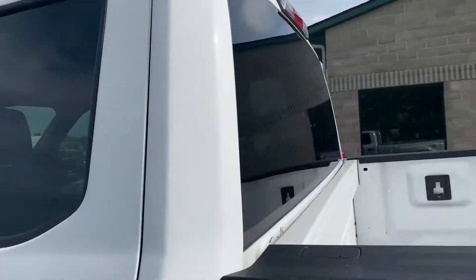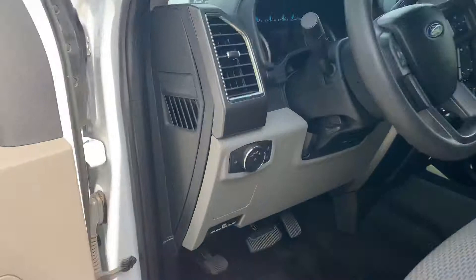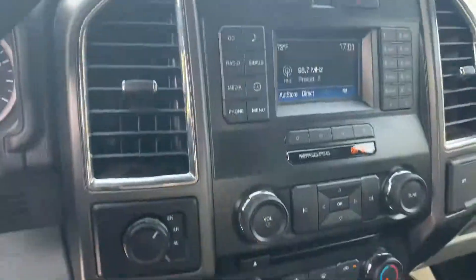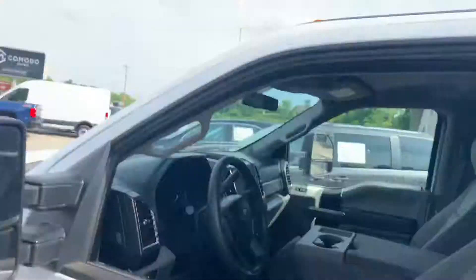When you get the 6.7 liter, you guys know you're getting 935 pound-feet of torque. Bluetooth, automatic headlamps, cargo lamp — 52,300 miles. Full trailer brake built right in, Microsoft Sync. We're trying to provide the nicest stuff here.